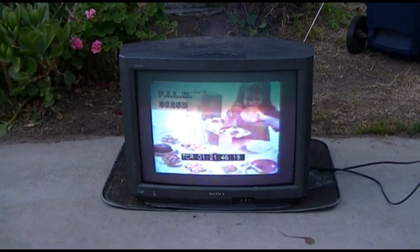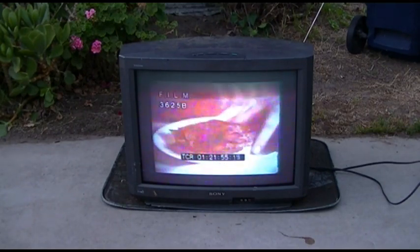Wow! Only Kenner's Easy Bake Oven set makes such delicious cakes, cookies, candies, brownies, pizza, pies, and biscuits. It bakes like magic with two ordinary light bulbs and has a special cooling chamber. Easy Bake by Kenner.